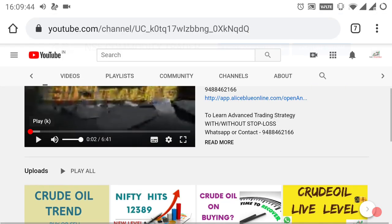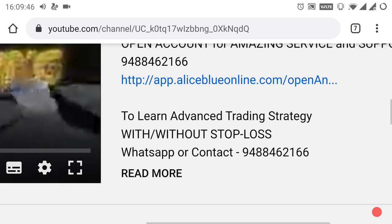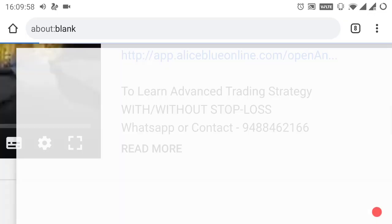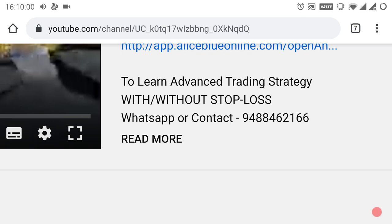We are also taking more advanced trading strategy classes. If you want to know about it, WhatsApp or contact the number given below. If you want to open your Demat trading account, kindly select the link in the description below or contact the number given.